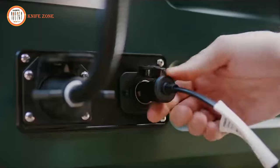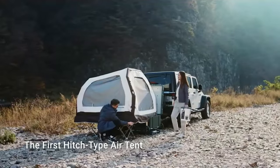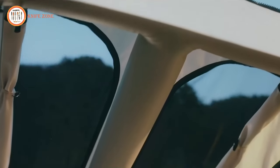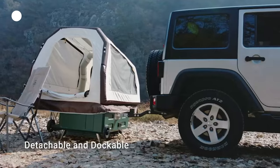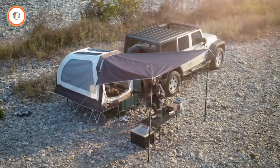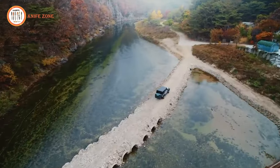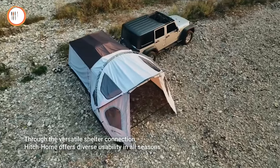Setting up Hitch Home is a cinch. Lay out the mat, pump in the air, and in just three minutes your air tent inflates, ready for use. With Hitch Home, no ladder is needed, ensuring easy access to your space. Its sturdy design guarantees stable comfort, letting you fully enjoy your journey without disturbance. Easily separate the vehicle from the Hitch Home tent, park the vehicle, and use the tent separately. Experience the all-in-one convenience of Hitch Home, complete with additional awnings and fly sheets to customize your camping experience. Packing up is as quick as setting up, ensuring your journey home remains fatigue-free. Through its versatile shelter connection, Hitch Home offers diverse usability in all seasons.